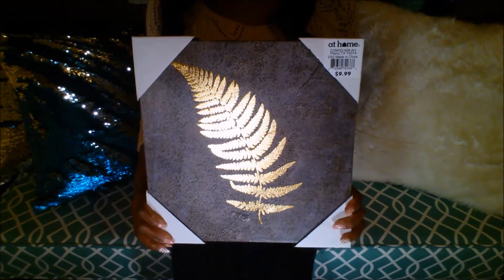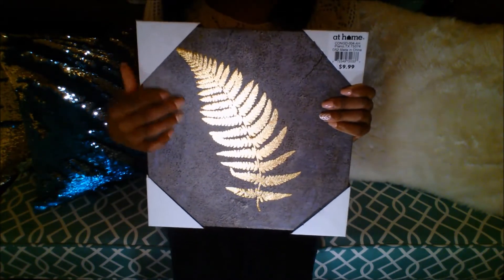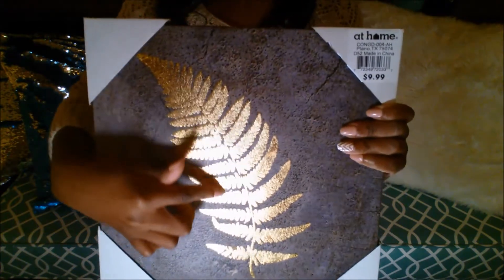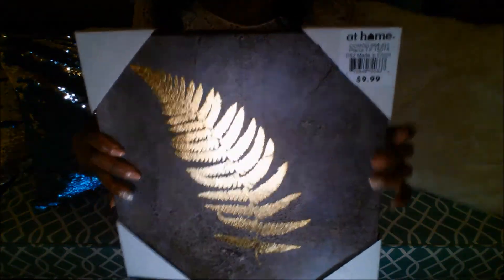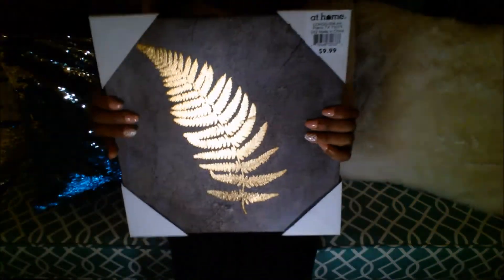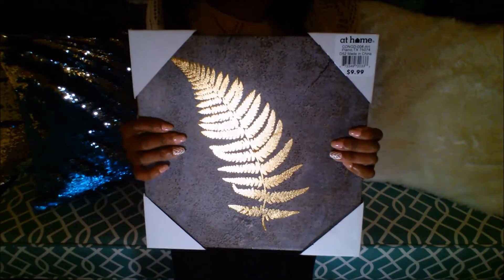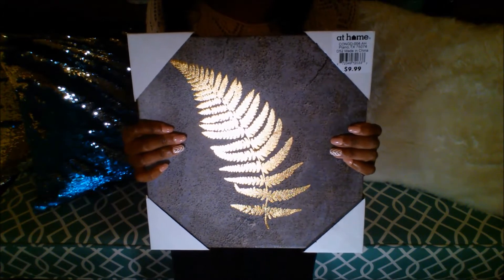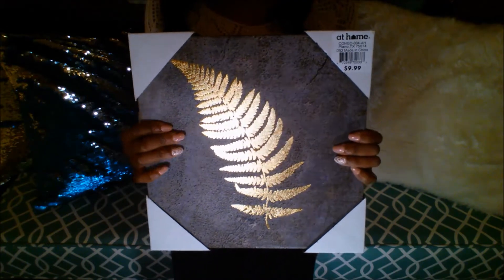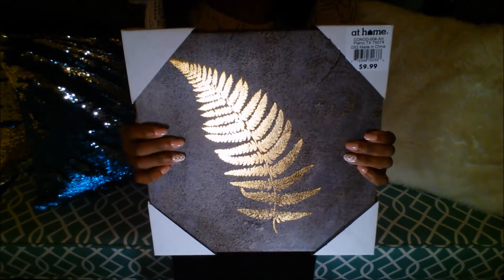From At Home I got two of these little canvas plaques that have a leaf with gold foil on it. I thought these were really cute and they were $9.99 each. Kind of like the plaques from Kirkland's, I'm not quite sure if I will use these in the bathroom or the dining room, and I might even use them together. This was very pretty on that canvas-y kind of material.